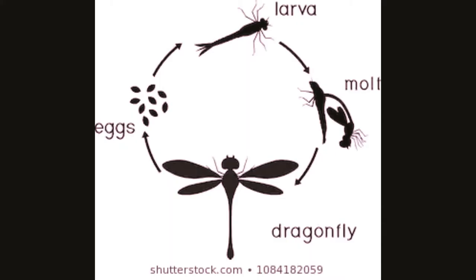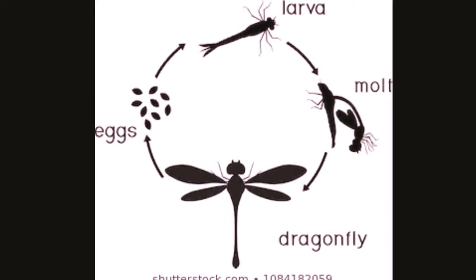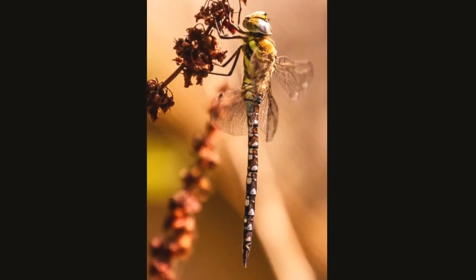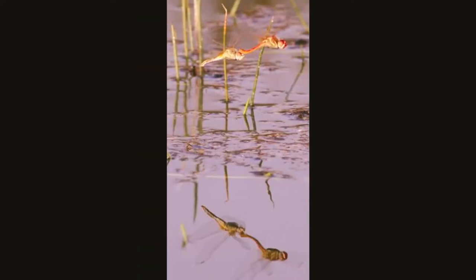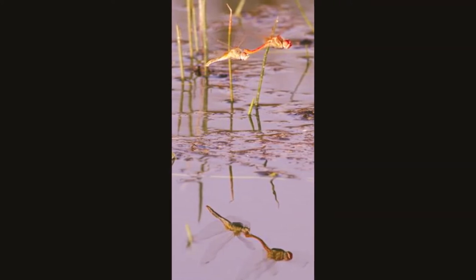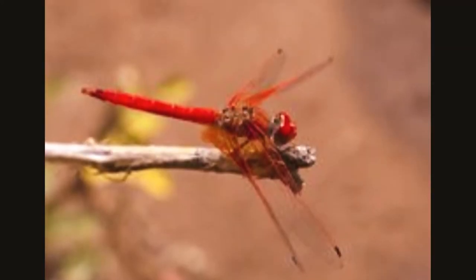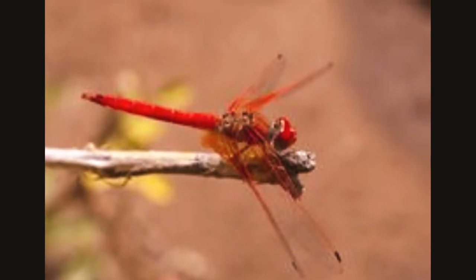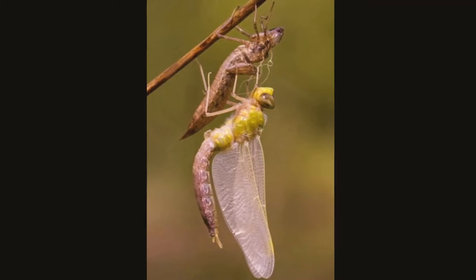The abdomen is long and segmented. A dragonfly starts its life by hatching from an egg under the water. They shed their outer skin many times while growing underwater. After almost three months they leave their underwater home for the last time. They shed their skin and develop a hard outer shell called an exoskeleton. But they can't fly until the outer shell hardens. During this time they also develop their wings.